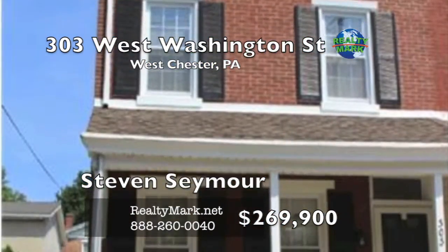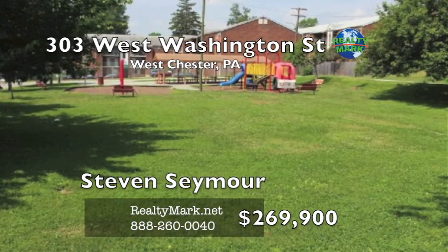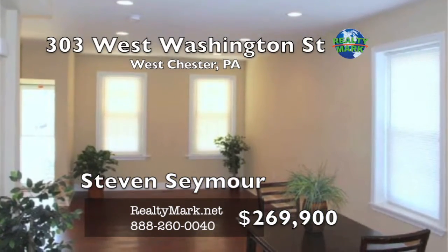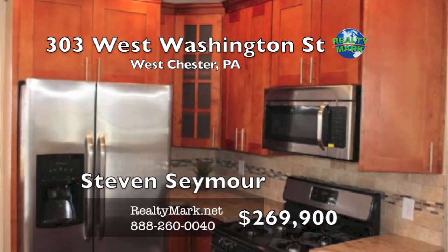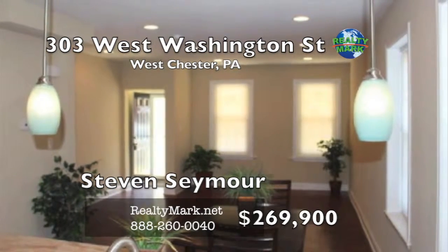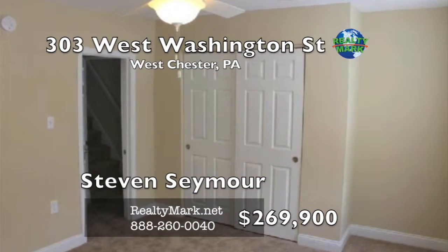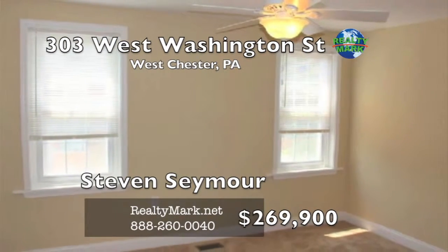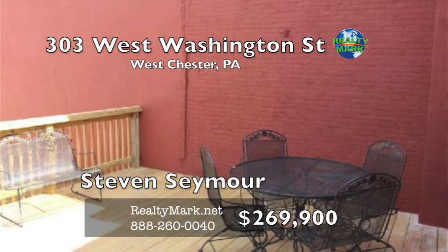Victorian Borough Twin that truly has it all. Only blocks from downtown restaurants, shopping and all the activities the borough has to offer. This twin is completely renovated inside and out with beautiful hardwood floors, upgraded kitchen with breakfast bar, shaker-style kitchen cabinets, granite countertops, stainless steel appliances, pendant lighting and large deck, great for entertaining. Off-street parking. The first floor is an open-concept layout with a first-floor powder room and laundry setup. All new: gas furnace and central air, hot water heater, shingled roof, windows, electric service and plumbing. The house backs up to Veterans Memorial Park. Please call Steven Seymour with RealtyMark for more information.